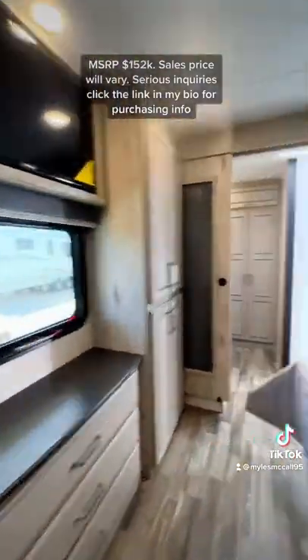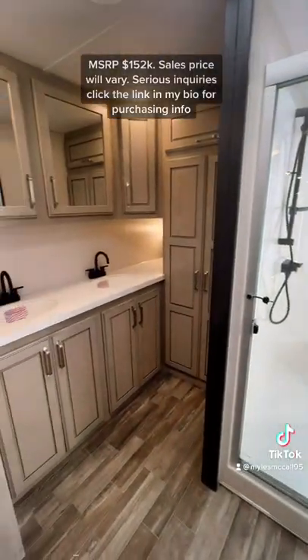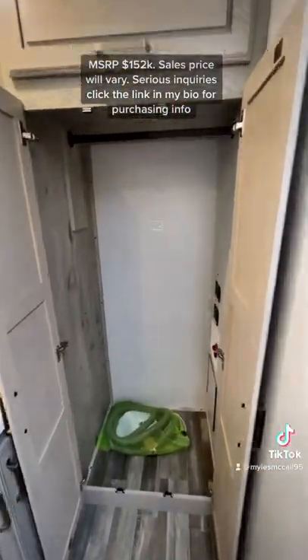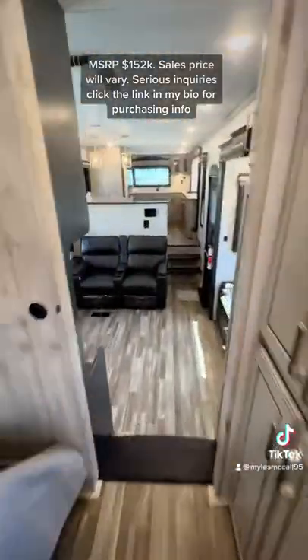You do have a king size bed in the main bedroom, wardrobe storage, and then the biggest shower you're going to find in any fifth wheel RV. This thing is four feet by four feet with a seat in it, so plenty of space in there. You also have height for about 6'8" in that shower. Washer and dryer hookups in there, two sinks in the bathroom, and sliding doors for privacy.